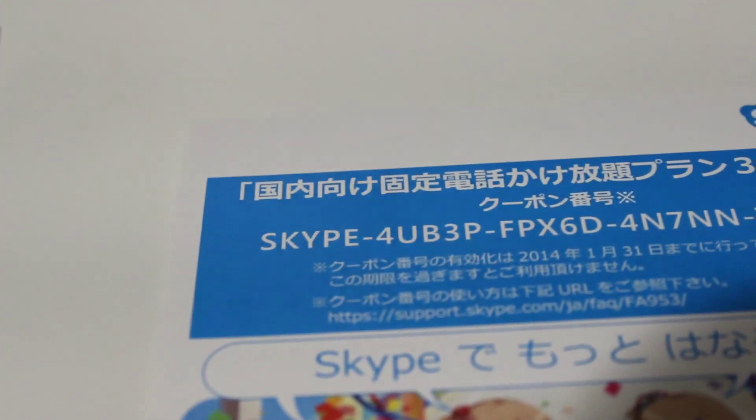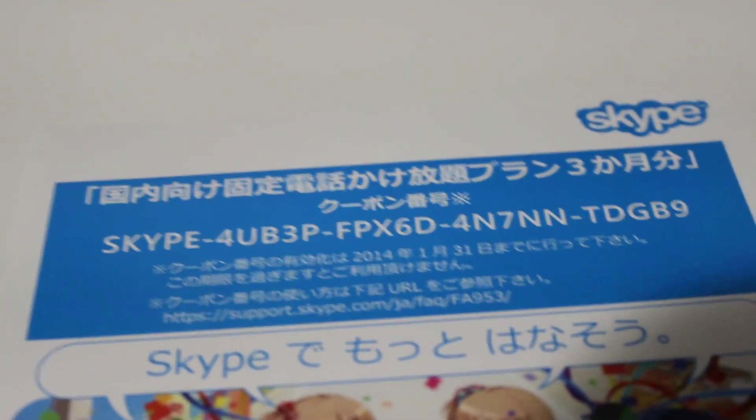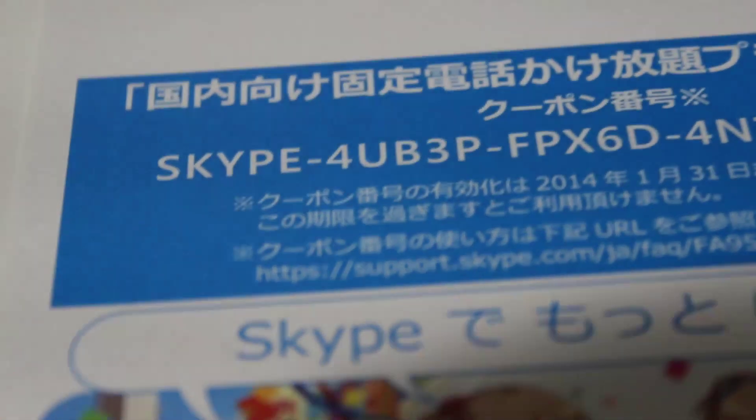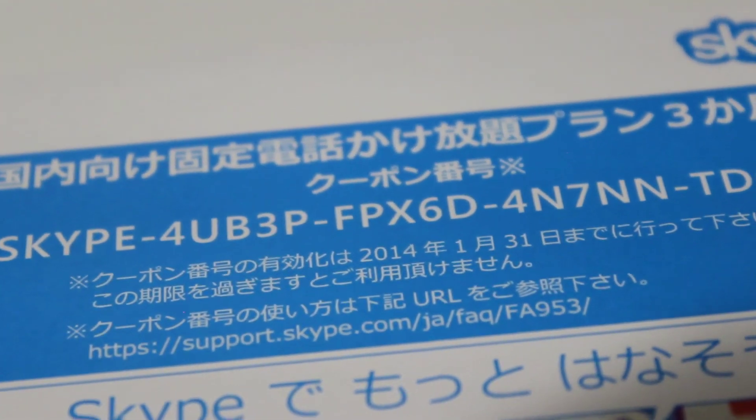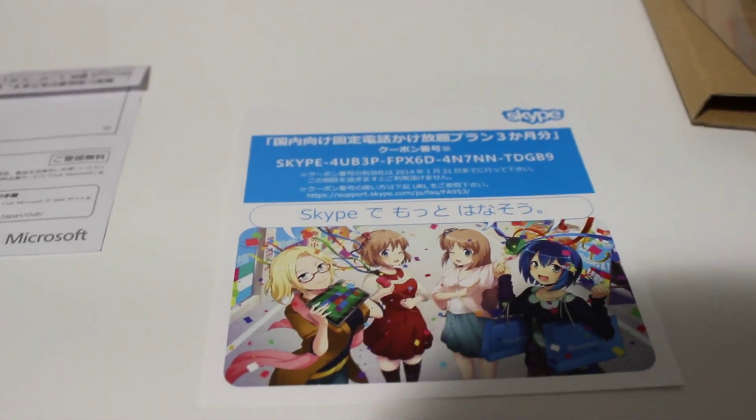This is a three-month Skype sign-up thing, but it looks like it was only available for people within Japan. There's the code there if you want to use it, but obviously you have to be in Japan, and more importantly, this coupon is only effective until January 31st, 2014. Today is November 13th, 2023, so unfortunately even if you did live in Japan, you're a little too late. I'm sure it was probably already used anyway, but still kind of funny to see.